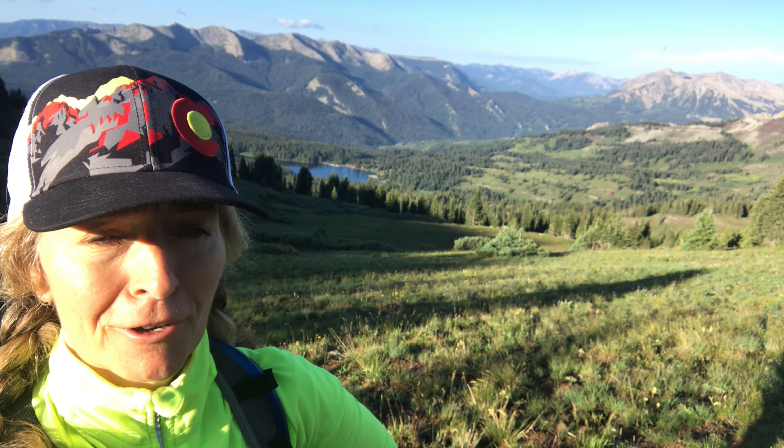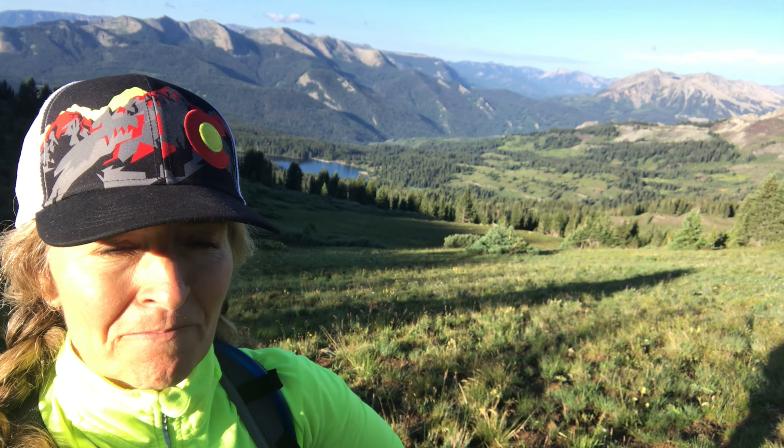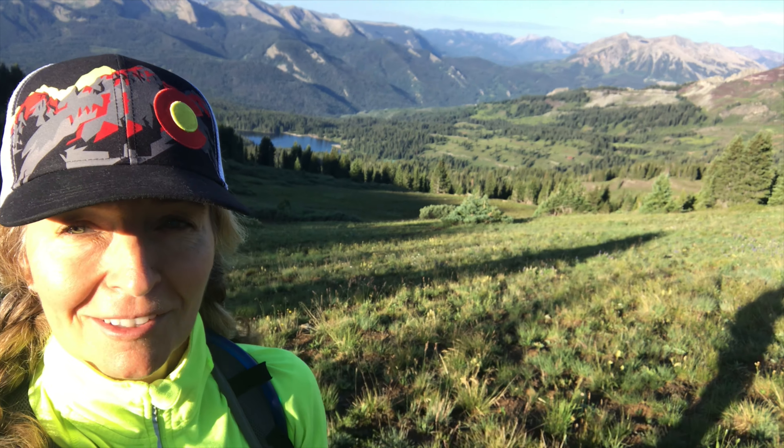That's again Lake Irwin in the background. I'm up a lot higher now. I forgot this is a steep climb — this is a burner. At this altitude you're gonna huff and puff. It's steeper than a lot of the other climbs that I do. Right now it's time to put on some sunscreen and take off this top layer because it's getting warm.